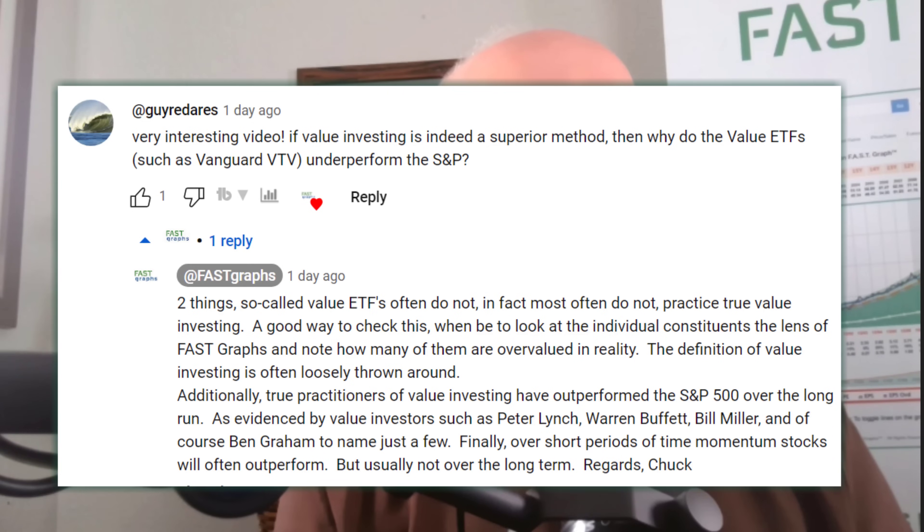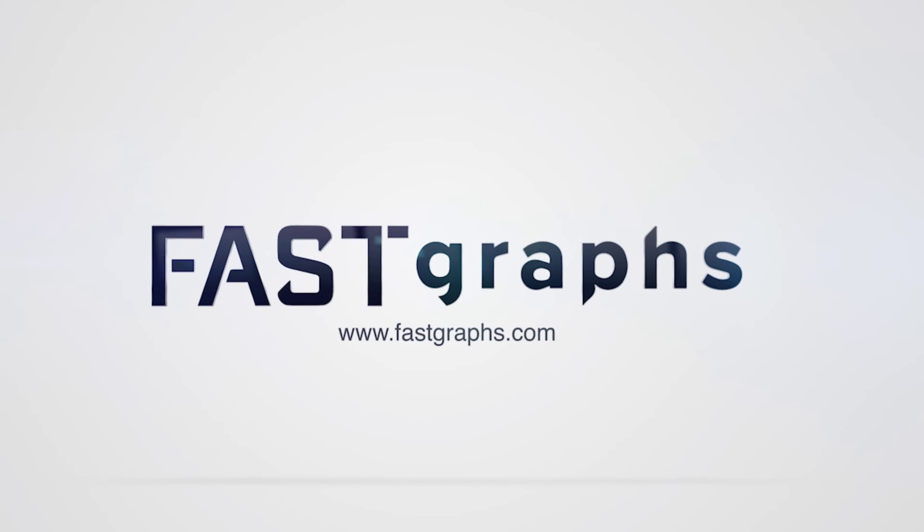This video was inspired by a comment on my last video. The comment read: 'This video was very interesting. If value investing is indeed a superior method, then why did the value ETF such as Vanguard VTV underperform the S&P 500?' So let's take a deep dive into the Vanguard VTV value ETF and learn why.